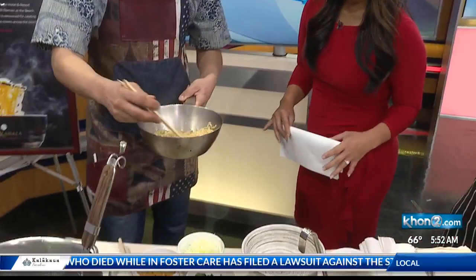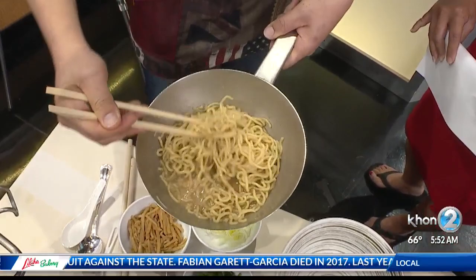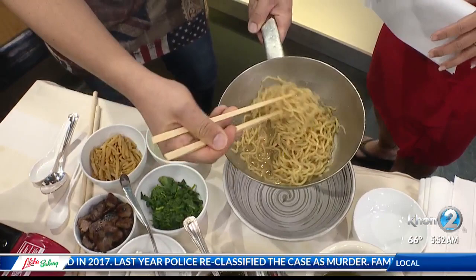You can smell that very pork flavor — very, very meaty pork flavor. So mazemen — mazemen means a mix, and men is a noodle, so it's a very simple style.